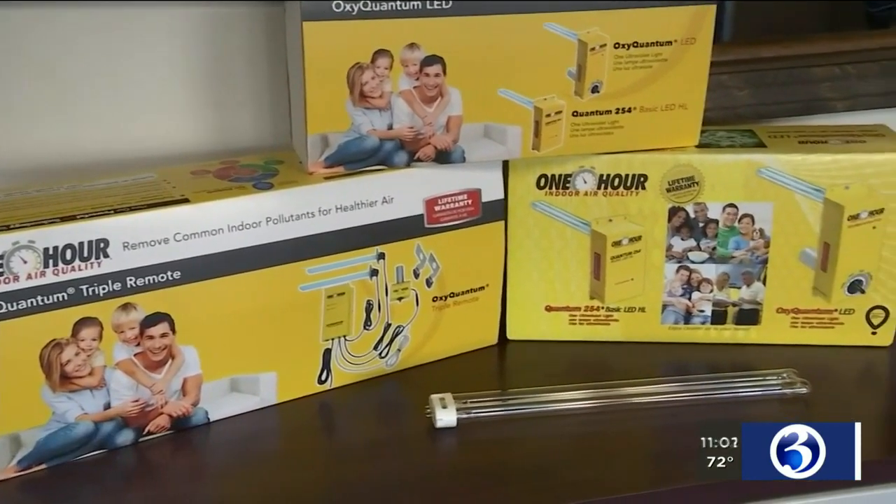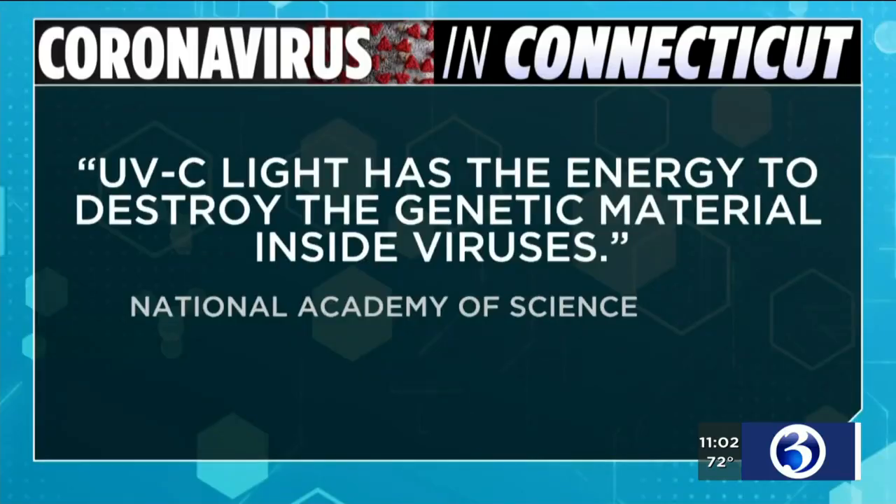UVC light has been in homes and businesses for decades. Bed and breakfasts and hotels have been very interested in this because they're mixing air throughout a facility, and they want to be sure that that air is clean. According to the National Academy of Science, UVC light has the energy to destroy the genetic material inside viruses, meaning it can disinfect. It's been used in meat packing, vegetable produce, and hospitals.